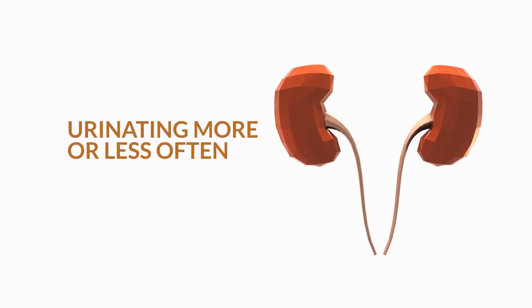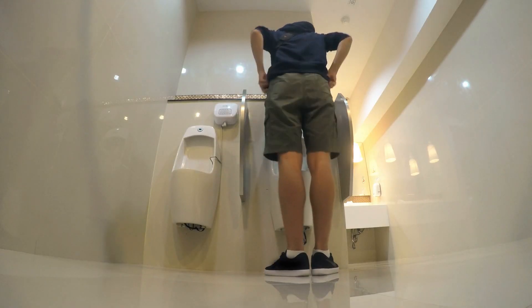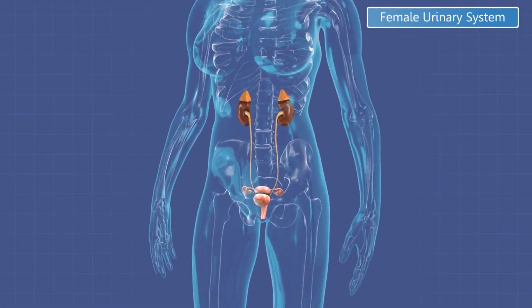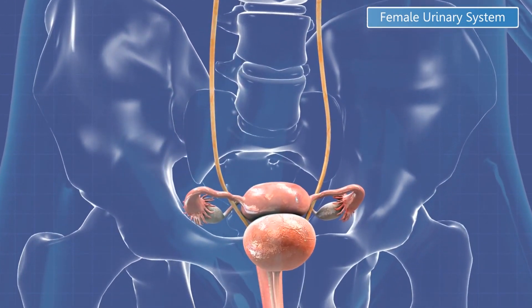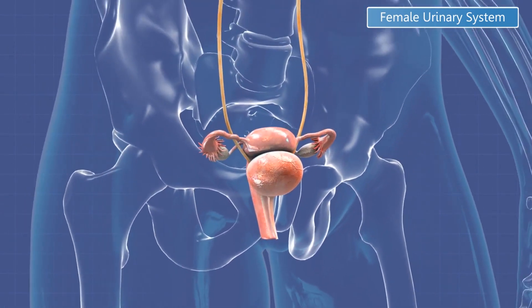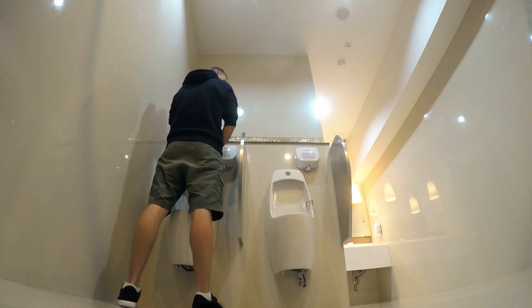9. Urinating more or less often. The kidneys filter waste out of the body, making your urine. When you urinate more often, or your urine is darker in color, it may be a sign that your kidneys are not working at maximum capacity. This condition implies that your kidneys filter more waste out of your blood than usual. It could be a sign of high blood pressure, but it could also mean that you have an infection in the kidneys or urinary tract. If you urinate more often or your urine is darker, see your doctor right away so he can check on how well your kidneys are functioning.